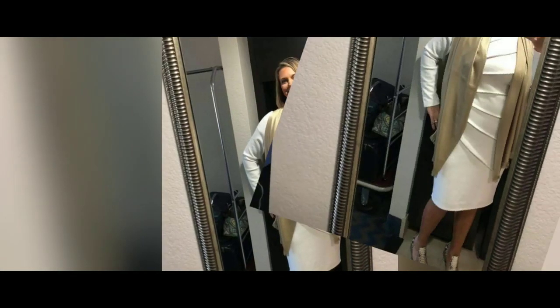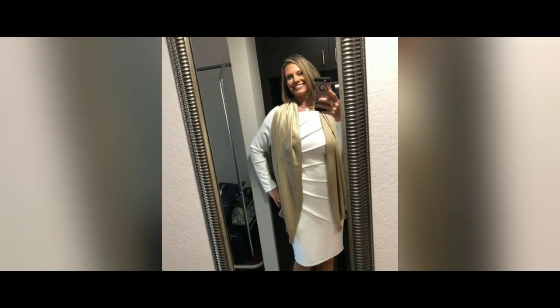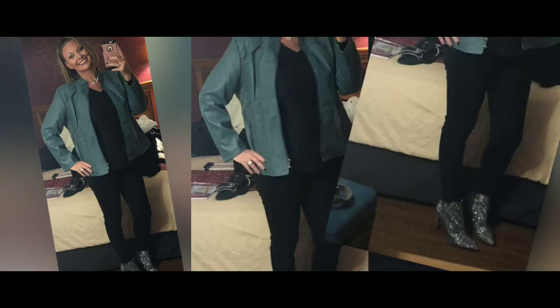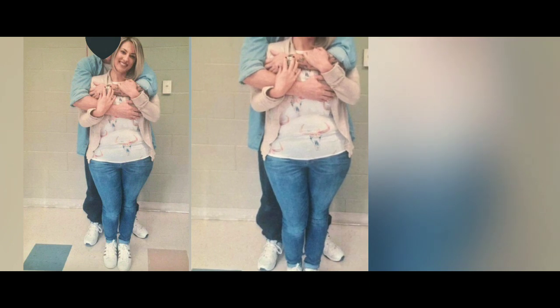Susan's dress is from New York and Company, the shoes are from DSW, and the scarf is from Charming Charlie's. Girl, I am in love with your style and I want to raid your closet! In this photo her jacket is from Peebles, the jeans are from Hollister, the black shirt is from Walmart, and the boots are from Dillard's. Check out these kick-ass boots — I need to get myself a pair!